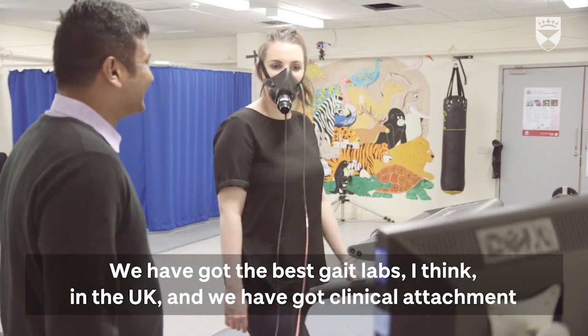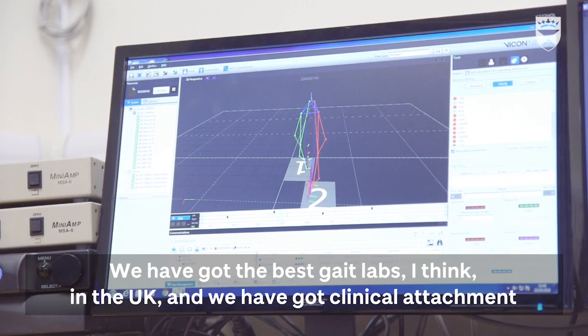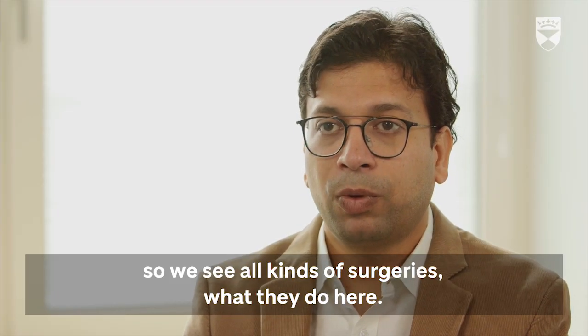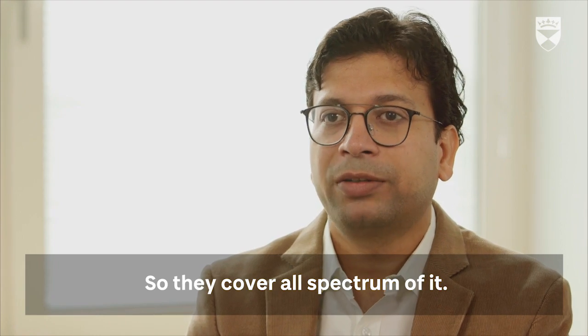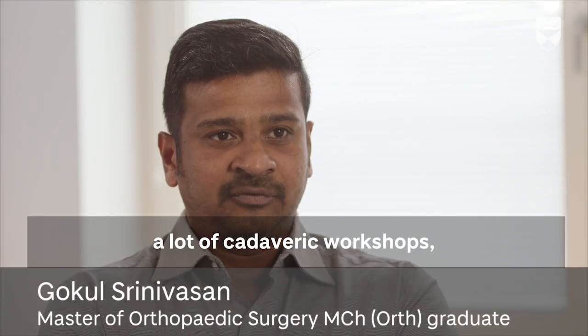We have got the best gait labs in the UK, and we have got clinical attachments, so we see all kinds of surgeries they do here. They cover all spectrum of it, a lot of good programs, and a lot of cadaveric workshops.